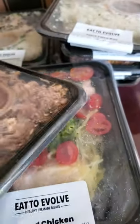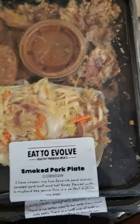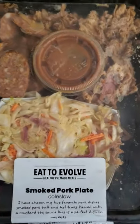We have a smoked pork plate — very cool — with some coleslaw, keto friendly of course. It has some smoked sausages and some pulled pork in it. Lots of nice variety.